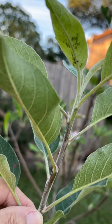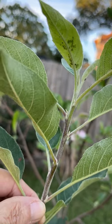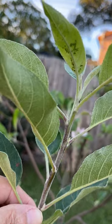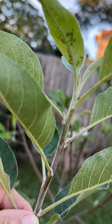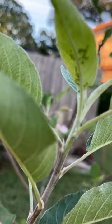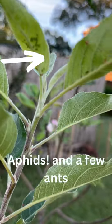Hey everybody, Anissa with Redbird Landscape Design. Here is my Anna Apple. You've seen some other quick videos and shorts on this. Just wanted to zoom in — hopefully you can see it. See these little dark critters? Those unfortunately are aphids and they like my apple tree.